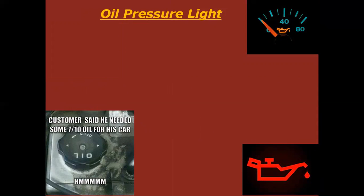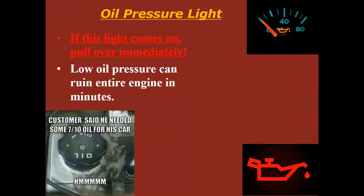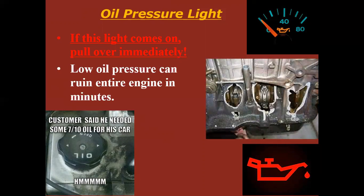Oil pressure light — this is a big deal. If your oil pressure light comes on and you truly do have low oil pressure, you may have as little as three minutes before your engine seizes up, or as much as three hours depending on what you're doing with it. But it's a big deal. If this comes on, pull over, shut it off, call a tow truck. If you don't, you can blow holes in the side of the block and that engine is totaled.